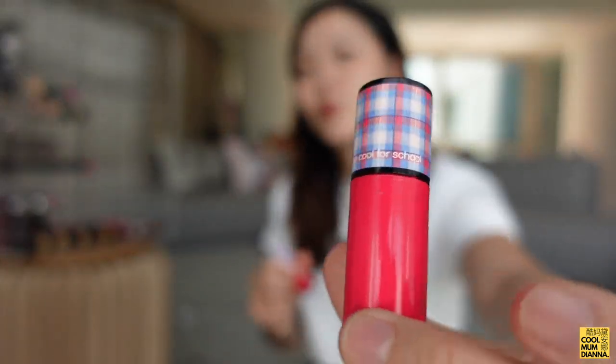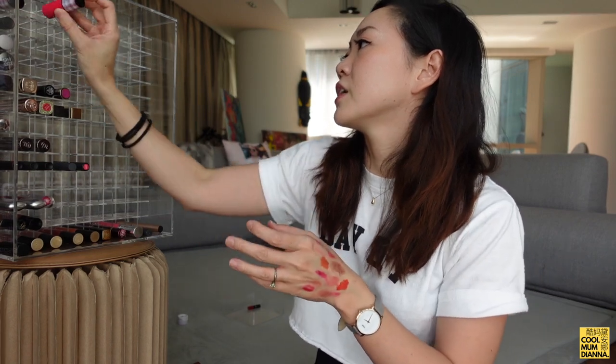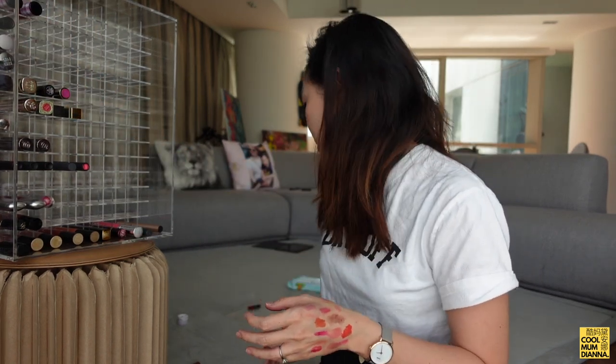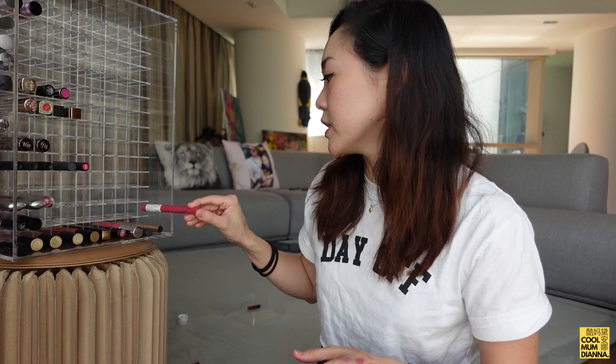I have a bunch of glossy lip tints — they're pretty easy to use but the packaging isn't beautiful for displaying. I'll just put them up here so I don't forget them, I'll still sometimes use them. Oh, this was a recent favorite — Run the World by Maybelline, also a really good everyday pink.